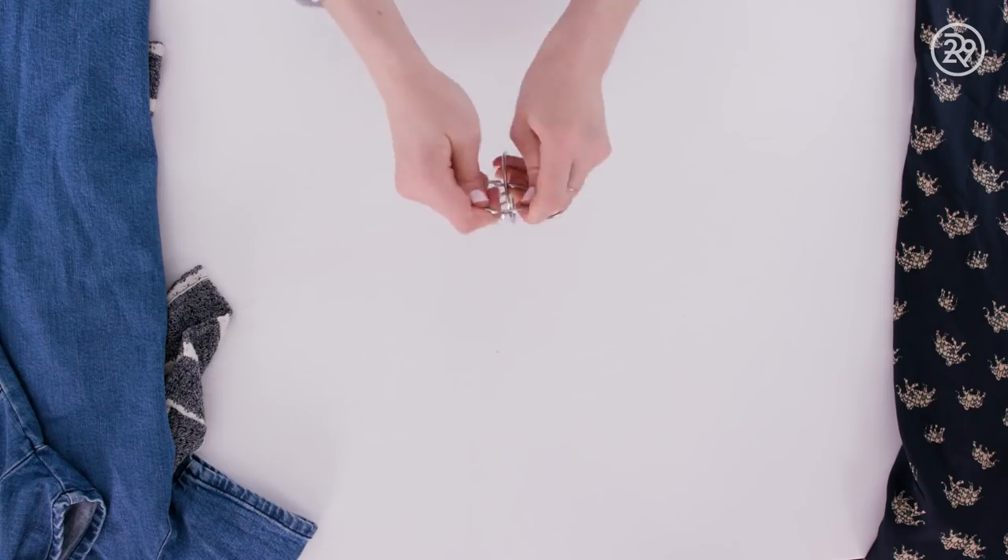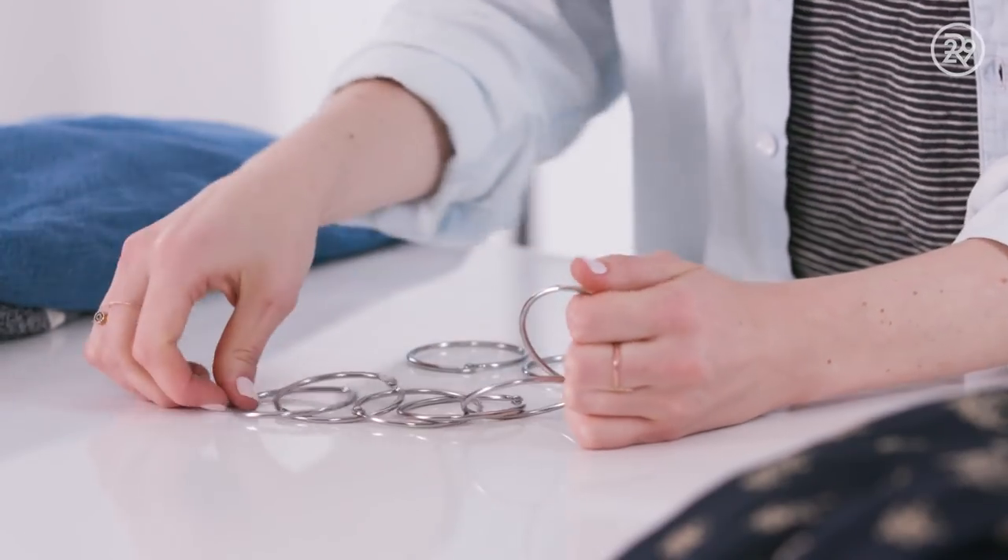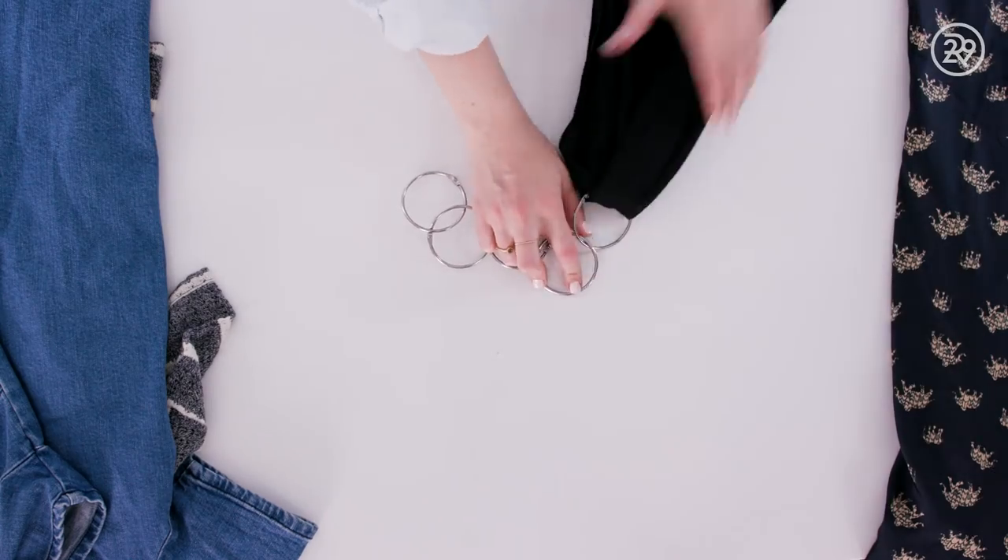And here's another thing you can do with the rings — stack them up and you instantly have an accessories holder for scarves or belts.